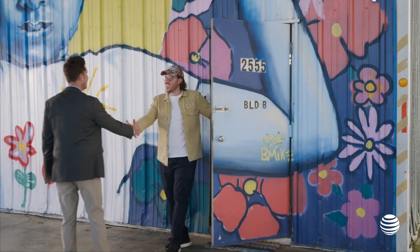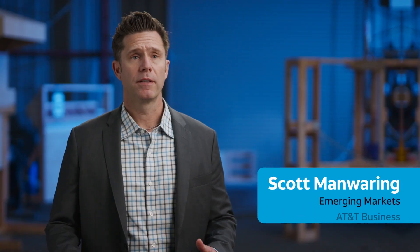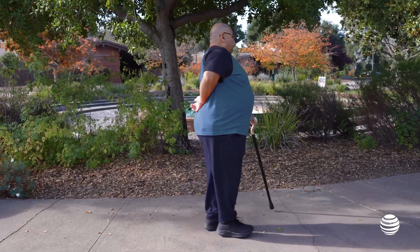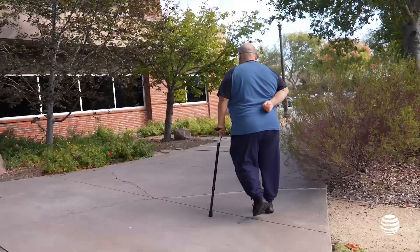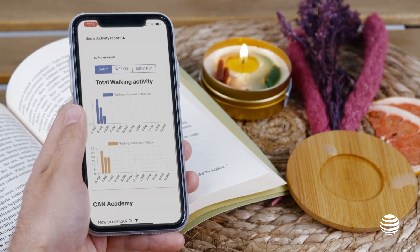Reliability in our connectivity is extremely important. The AT&T team helped guide us through how we can build the most reliable connected device in the market. CanMobility is really a connected IoT ecosystem that connects many different devices and pulls that data into one place, so that data can now be used to make actionable decisions.